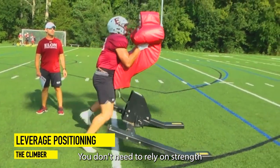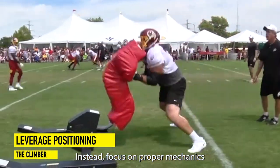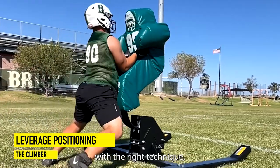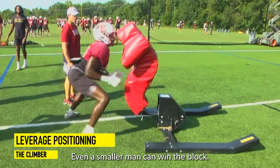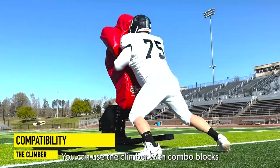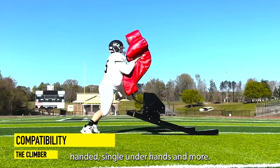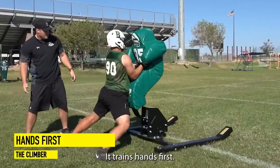You don't need to rely on strength or size to move your opponent. Instead, focus on proper mechanics. With the right technique, even a smaller man can win the block. Don't train with improper technique. You can use the climber with combo blocks, right and left-handed single underhands, and more. It trains hands first.